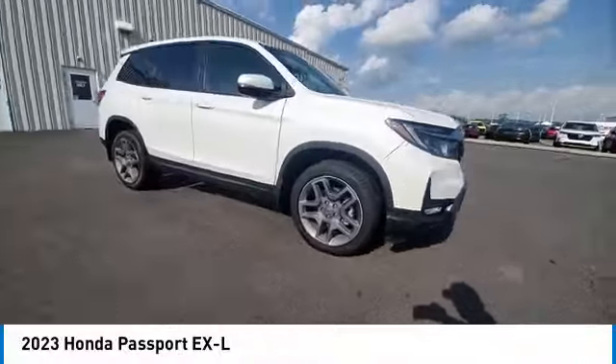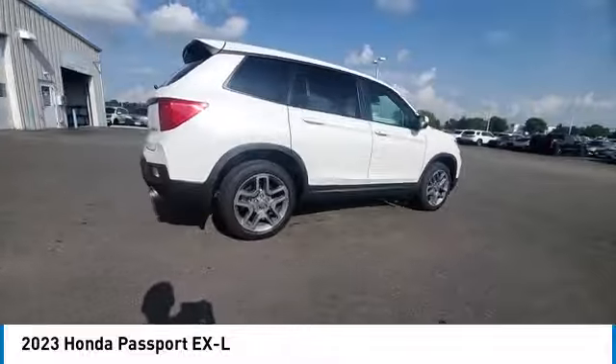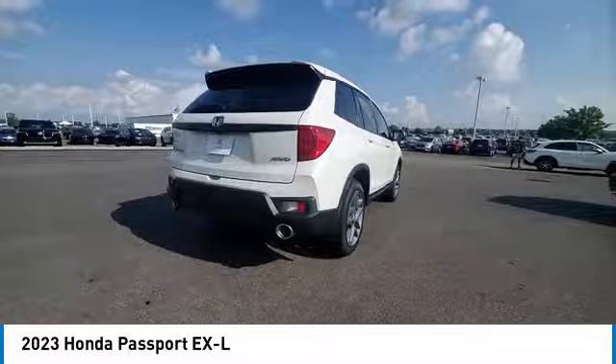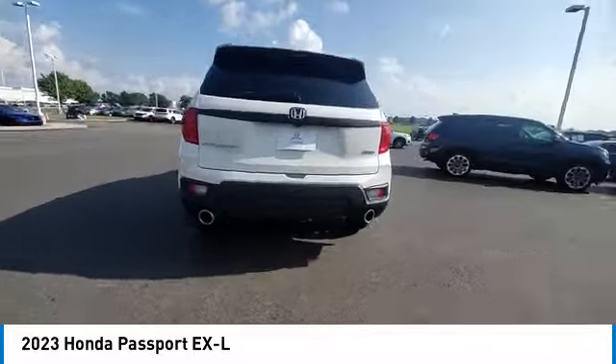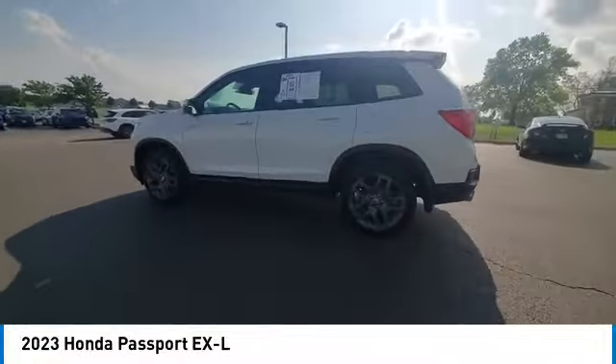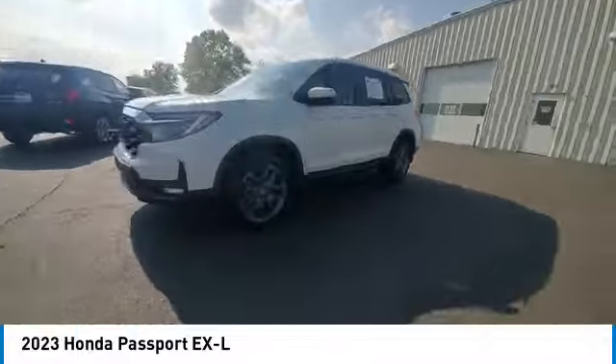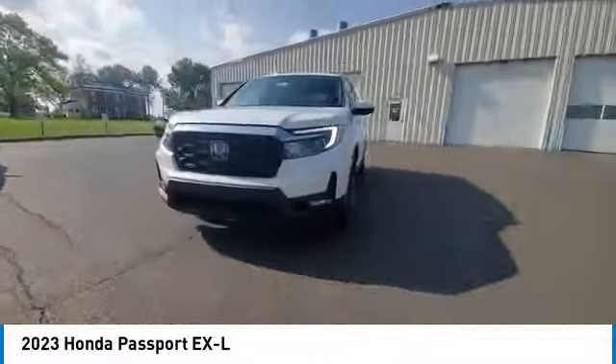Take a ride in the 2023 Passport. This compact SUV from Honda is a good compromise of size and comfort. The compact design lets you maneuver well through heavy traffic while still having ample space to carry most anything you need. The Passport gives you the comfort of Honda reliability and quality.